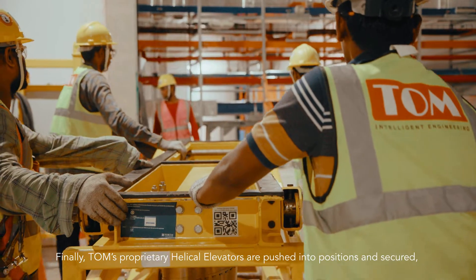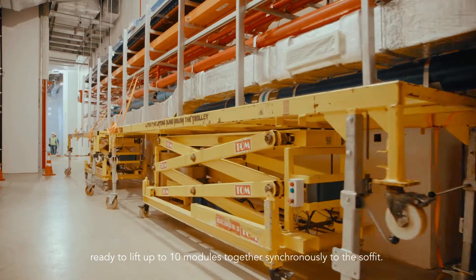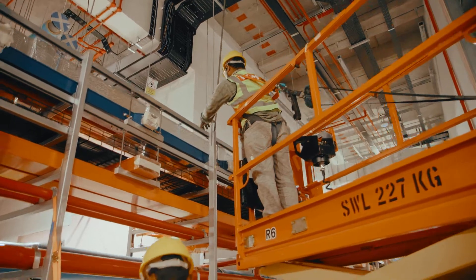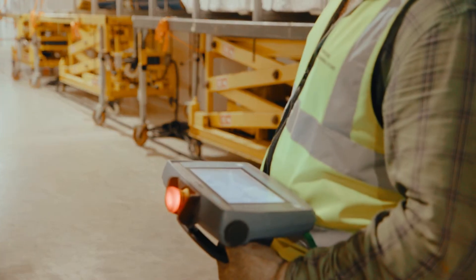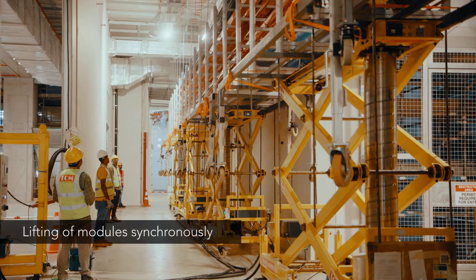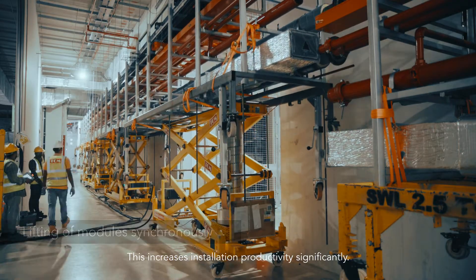TOM's proprietary helical elevators are pushed into position and secured, ready to lift up to 10 modules together synchronously to the soffit. This increases installation productivity significantly.